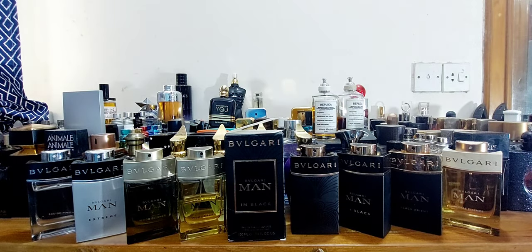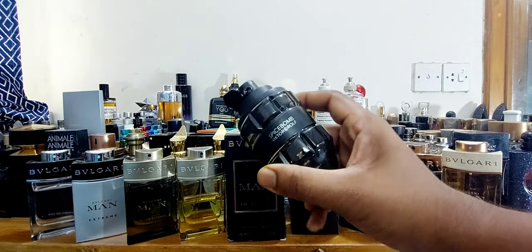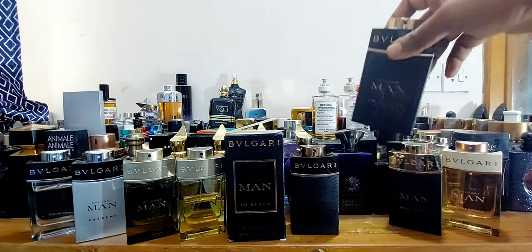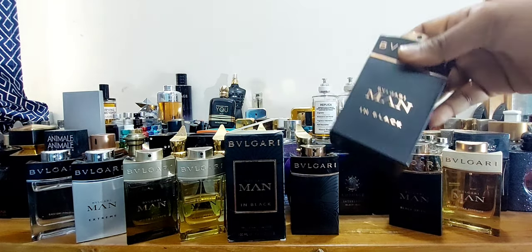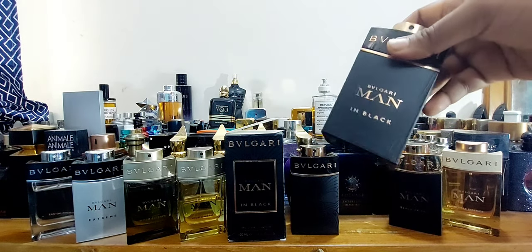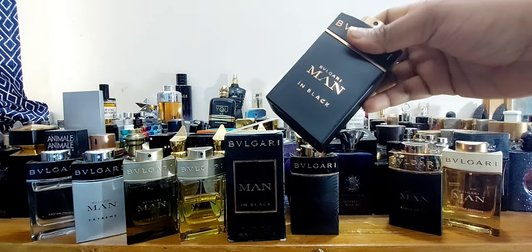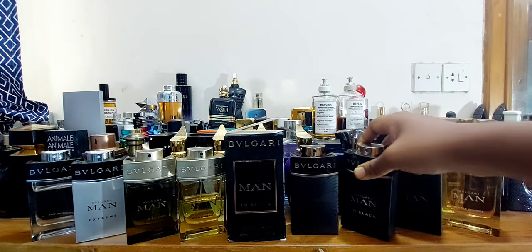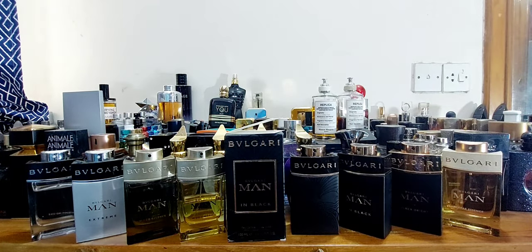It gets compared a lot to Viktor & Rolf's Spice Bomb, and I love both of these fragrances. But something about this one — the tuberose, the tobacco, rum, tonka beans, leather — makes it ultra, uber masculine. Really really beautiful. I just love wearing it. I get great longevity from it. So Bulgari's Man was my first experience.